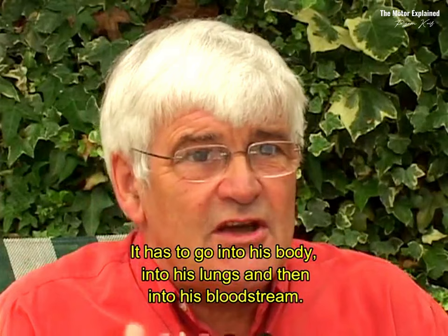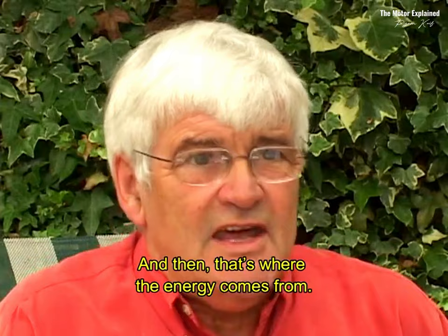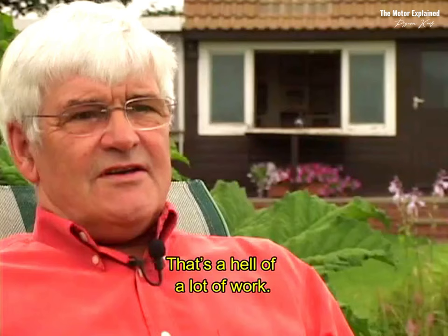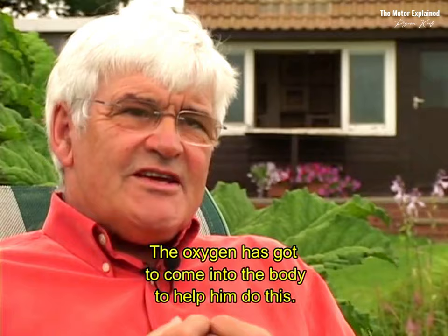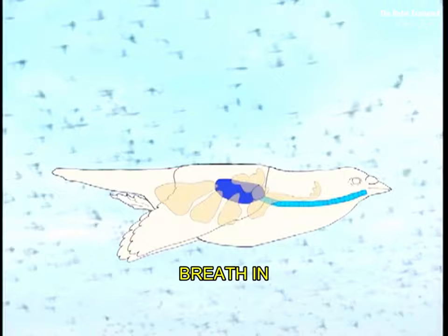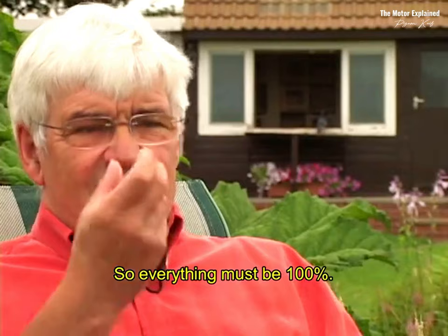The oxygen has to go into his body, into his lungs, then into his bloodstream — that's where the energy comes from. It's been found that a pigeon beats his wings 35,000 times in one hour. That's a hell of a lot of work. The oxygen has got to come into the body to help him do this. He's got to fill his air sacs, breathe out, breathe in — I think he has to do that every time he flaps his wings. So everything must be 100%.